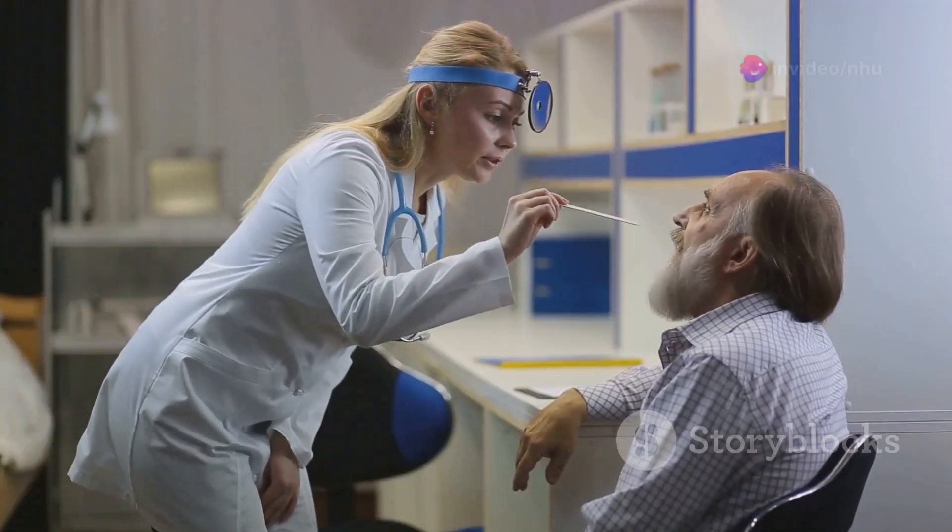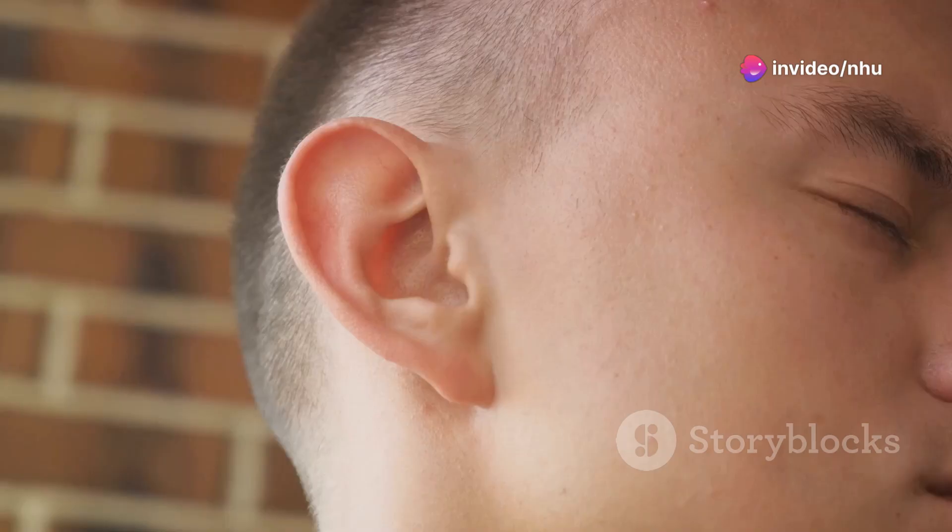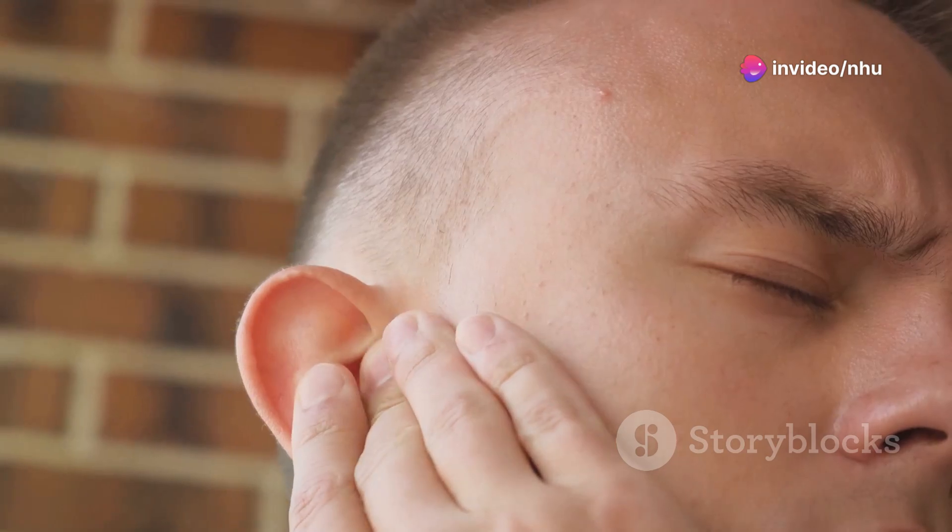Hoarse voice. This can occur due to a tumor pressing on the vocal cords. Ear pain can be caused by a tumor pressing on a nerve. Painful swallowing — a burning or painful sensation when swallowing.